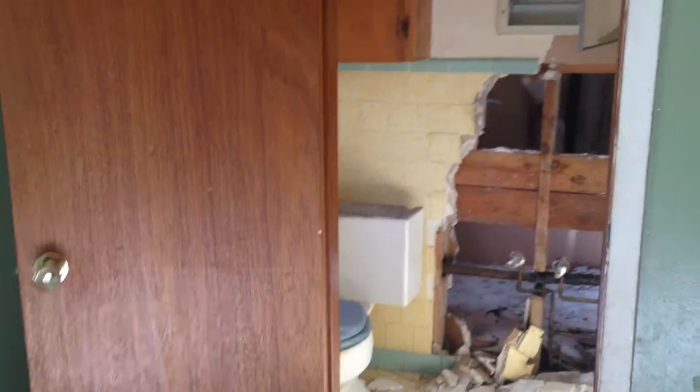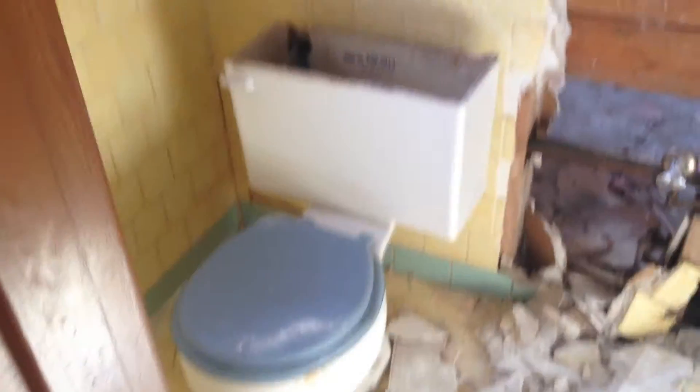Bedroom number one — really good size closets. That is a crazy closet we are making into an entrance to the half bath that's in this bedroom. This is the smallest bedroom, but it's got the half bath.